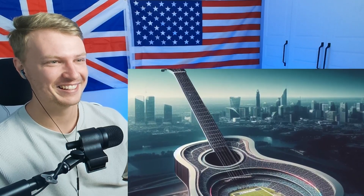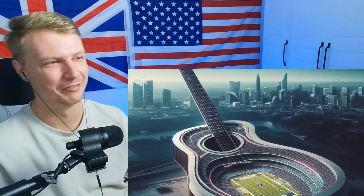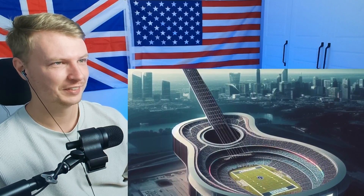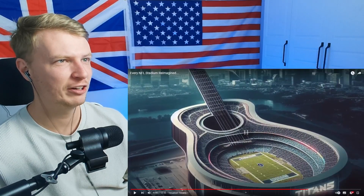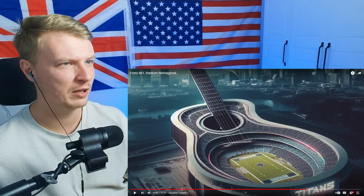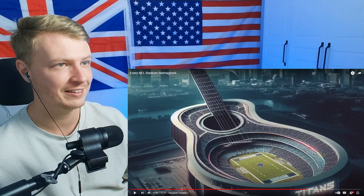This is the Tennessee Titans — you build a stadium inside of a massive guitar. This is very nice. I'm not exactly sure how some of those fans are going to watch the game from behind the fretboard at the top, but it is cool digital art. How many strings does this guitar have? One, two, three, four, five, six, seven, eight, nine, ten strings. If you're a Titans fan, having that as a background would be great.